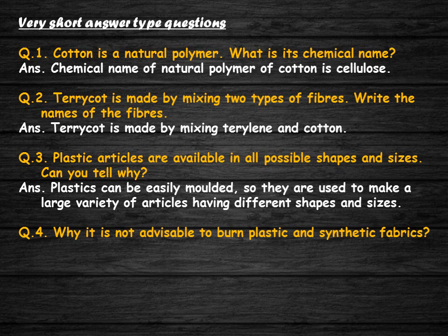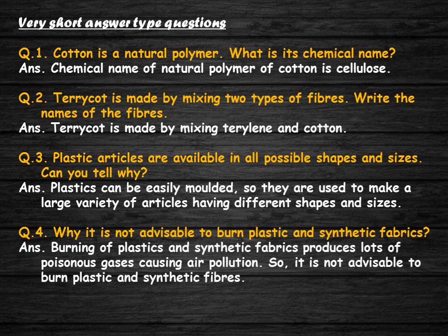Why is it not advisable to burn plastic and synthetic fabrics? Burning of plastics and synthetic fabrics produces lots of poisonous gases, causing air pollution. So it is not advisable to burn plastic and synthetic fibers.